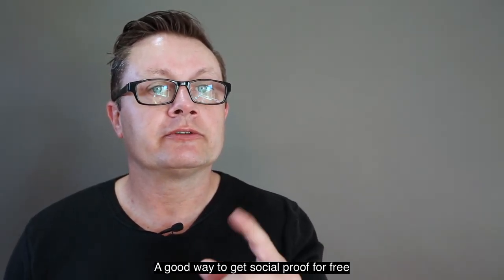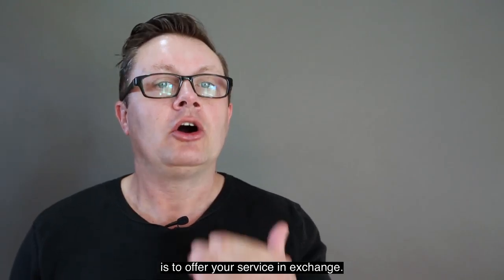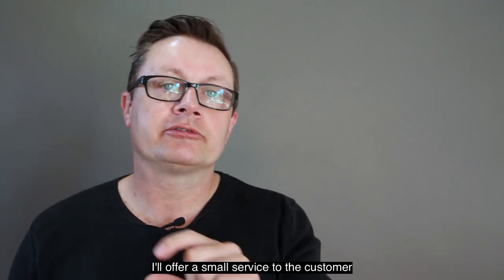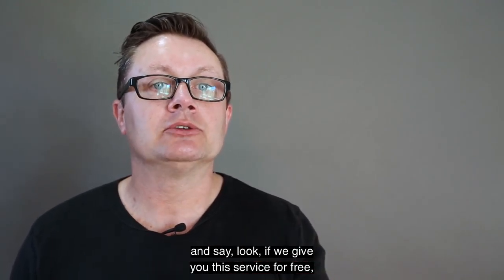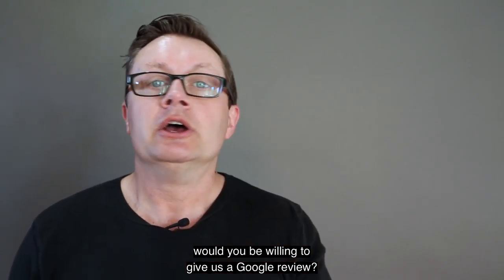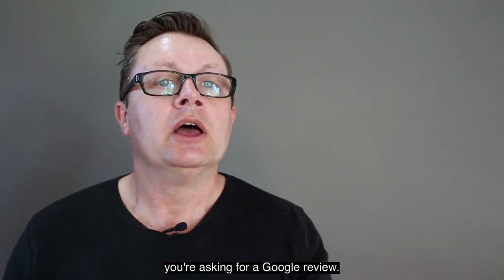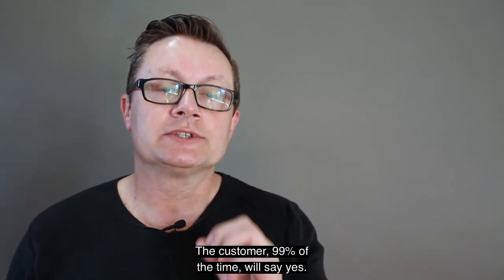A good way to get social proof for free without it costing you anything is to offer your service in exchange. I often do this with Oz Digital Media — I'll offer a small service to the customer and say, look, if we give you this service for free, would you be willing to give us a Google review? You're not asking for a positive review, you're asking for a Google review. The customer 99% of the time will say yes.